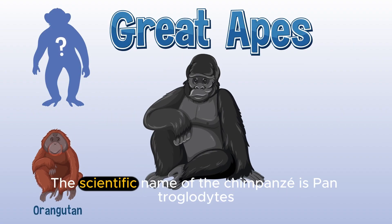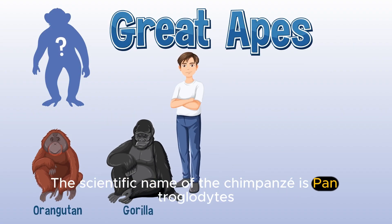What is the scientific name of the chimpanzee? The scientific name of the chimpanzee is Pan troglodytes.